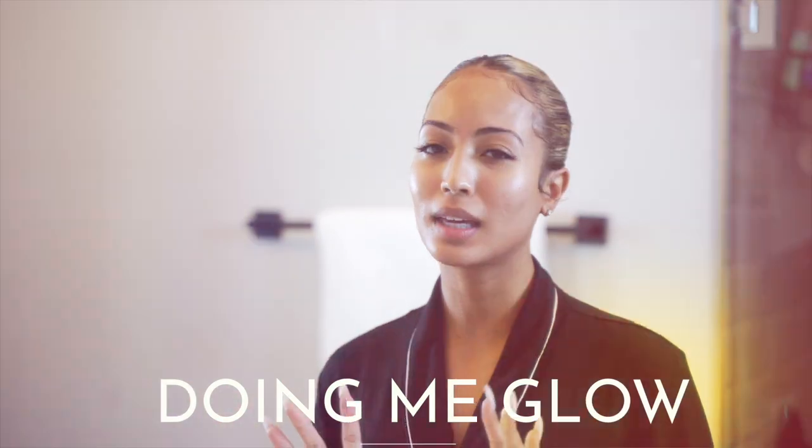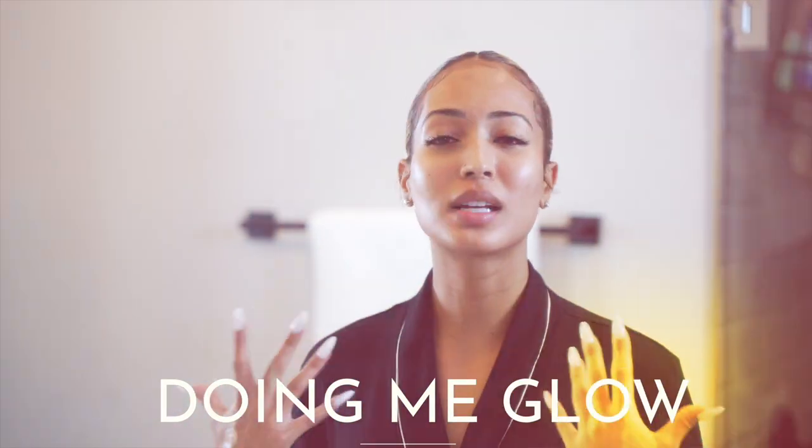All righty, that's it you guys! And this is how you get the doing me glow. I hope you guys enjoyed this video and got some nice tips. I hope you guys enjoyed some of the products that I use. Comment below how you feel — I want to know how you're doing you, how you decide to do you, and get that doing me glow.